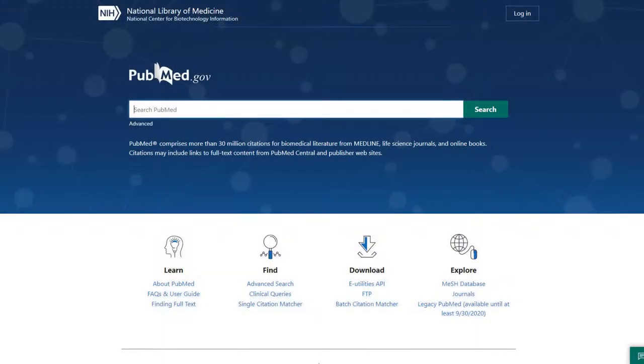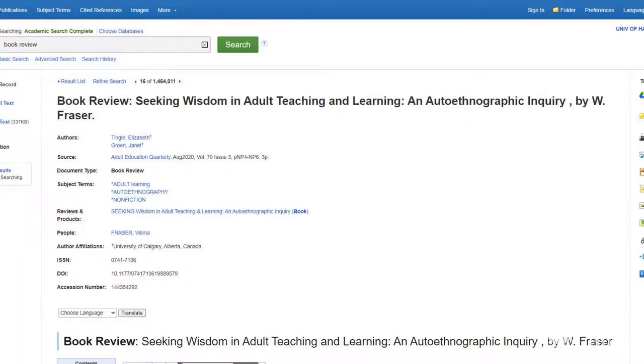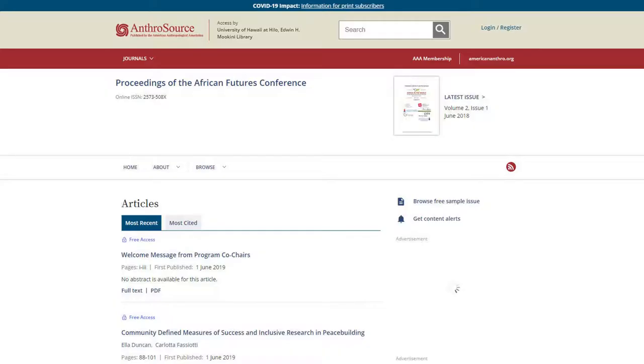Databases are large, sometimes huge, collections of resources that can include magazines, scholarly journals, news sources, books, book reviews, encyclopedias, conference proceedings, and more.